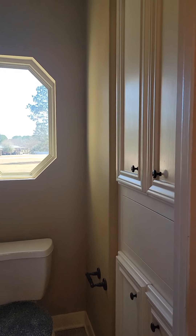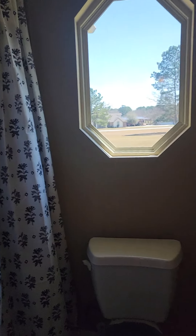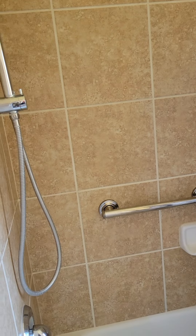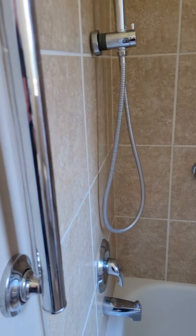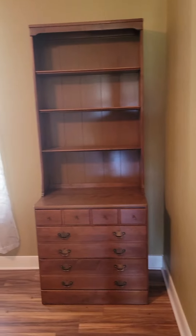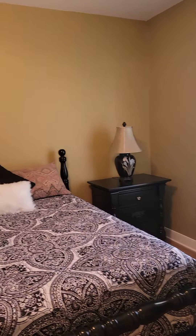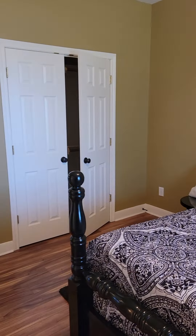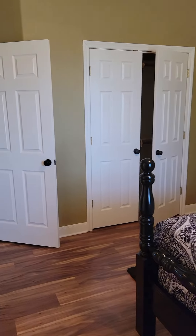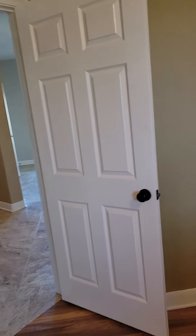It's older than the tub area. This one looks out to the front. Second bedroom. Double door closet.